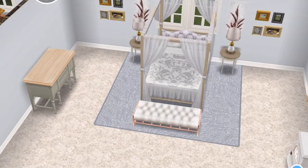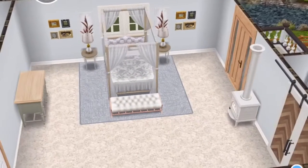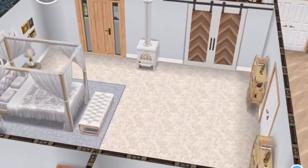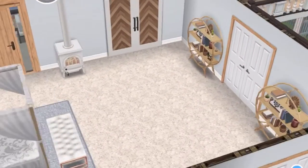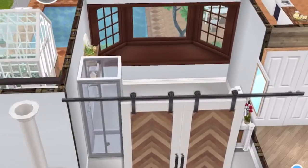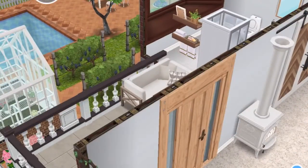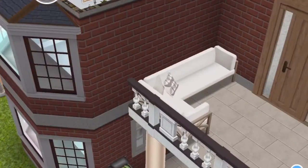Over here we have the master suite — very light earthy tones in here, very minimalistic and simple. I didn't want to clutter it up too much. The bathroom is again pretty simple, not much to say. They have their own private balcony where they can sit down, and there's another balcony over here for guests.